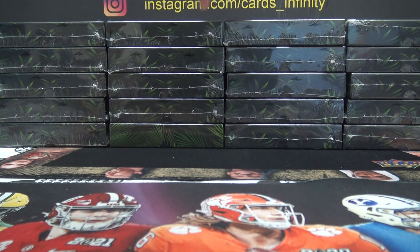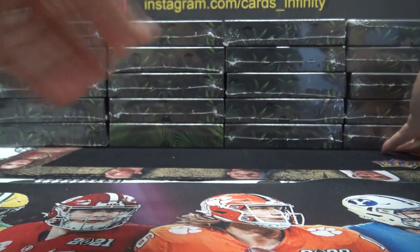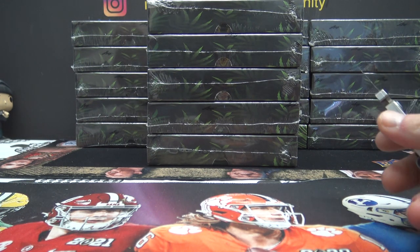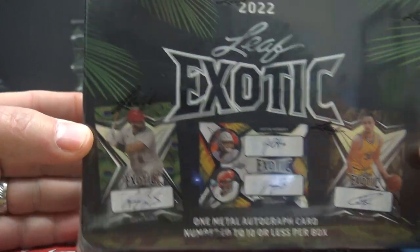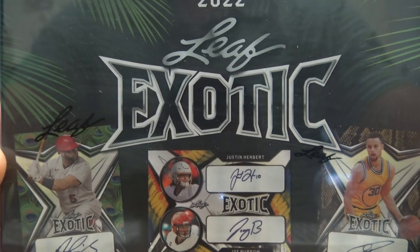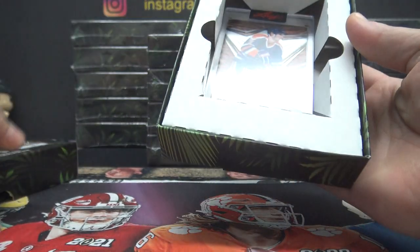One, two, three, four — number four. You see that? Number four. That's the whole right stack. This should have a lot of animal prints in it. Everything's numbered to ten or less, one metaled autograph. I think they're all animal prints. That looks like a peacock there, that looks like snake, that looks like golden retriever. I'm not sure what that middle one is. It's only one hit.